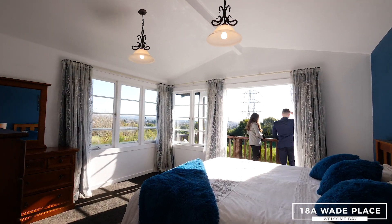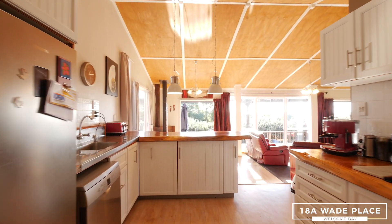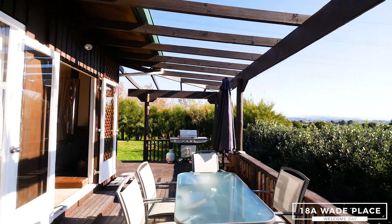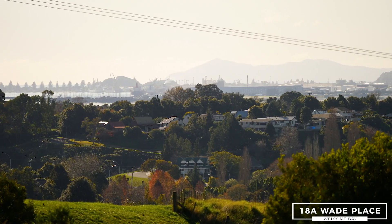Enjoy your morning coffee from your own sun-kissed private balcony, or enjoy a recently renovated open plan kitchen and living area which is perfect for entertaining year round. Open up the doors that flow off the lounge and enjoy a barbecue on your north-facing deck soaking up some of the best views in town.